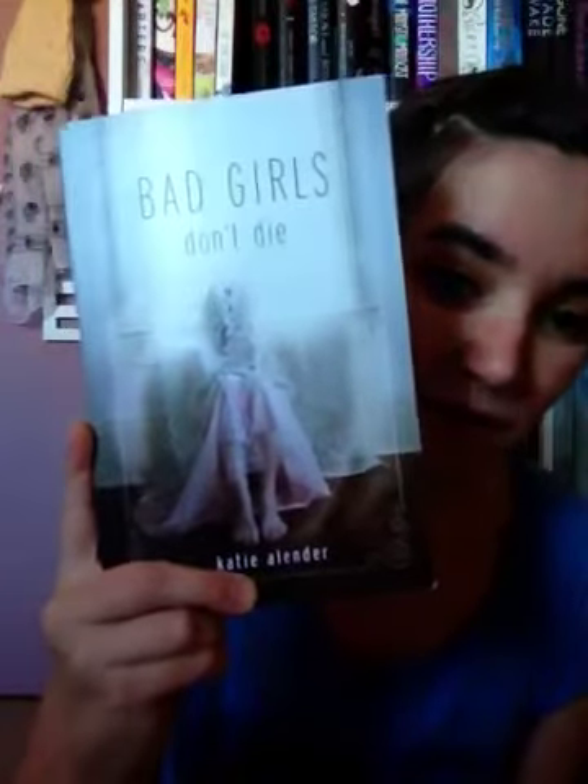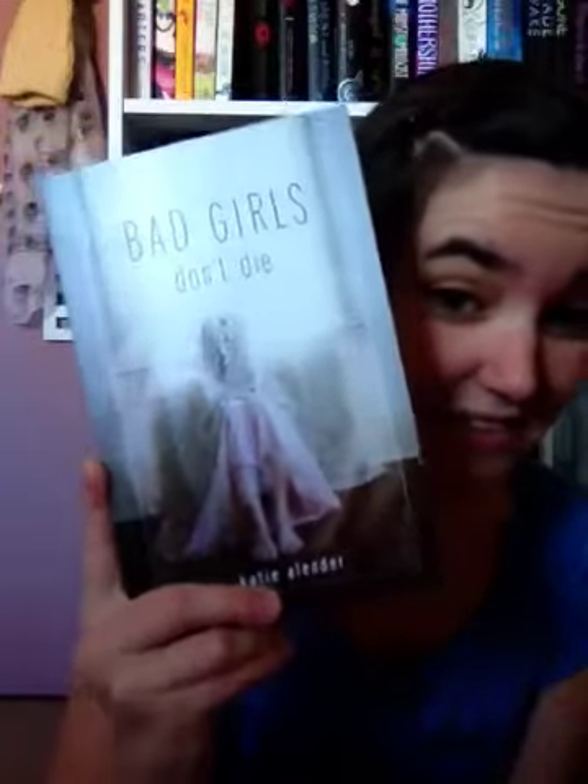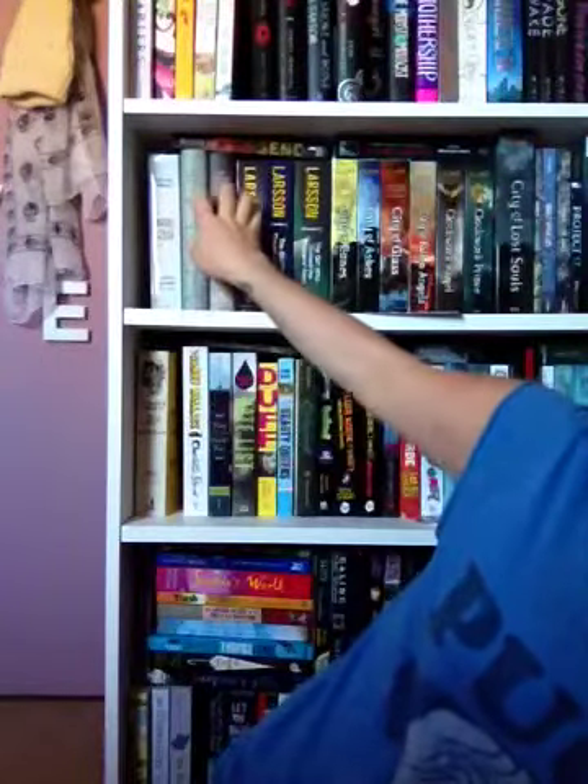The next one is Bad Girls Don't Die, which I'm going to read after Me and Earl and the Dying Girl. It's Halloween now and I need to dedicate my time to spooky reads throughout October. I don't need to tell you why this one is creepy — it's got that old Victorian feel and again you can't see her face. I've wanted to read this for so long. It's about a little ghost sister who is taken over by a doll, and there are three books in the series.